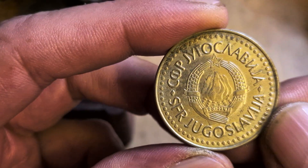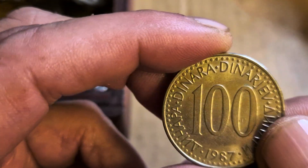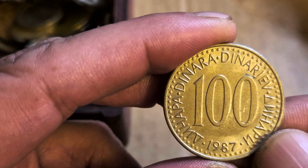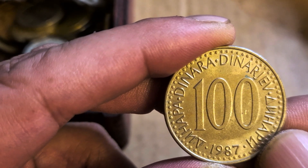So what's this one then my sweetie? It's obviously not Kew Gardens. Yugoslavia. Dinara. Very good. Yugoslavia, 100 Dinara, 1987. Well done.